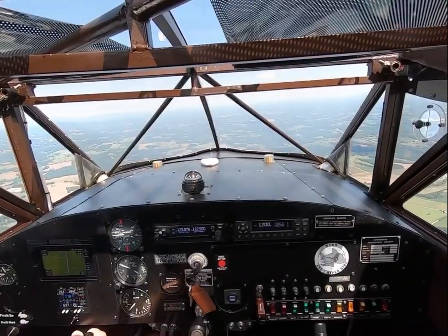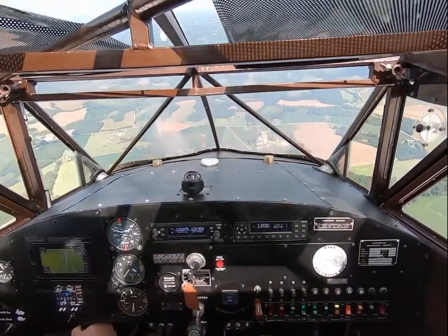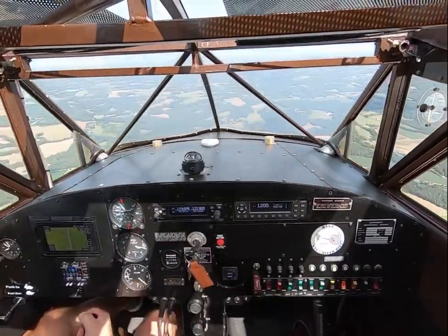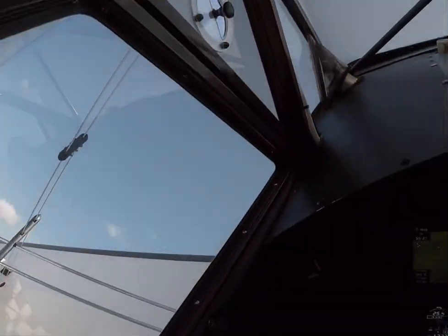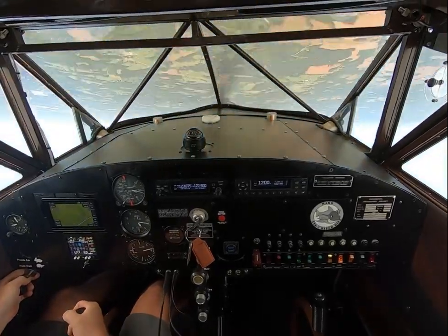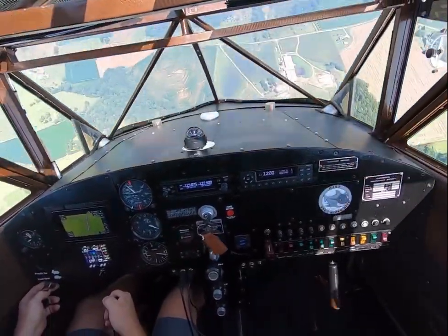How about a vertical roll with a Humpty Bump out the top? I suck at these — vertical rolls are really tough for me sitting side by side. Clear. A half vertical roll, Humpty Bump, out the back side, stop and vertical roll on the down line.